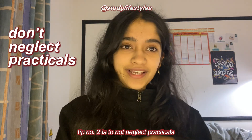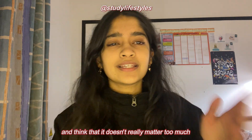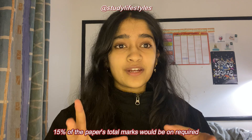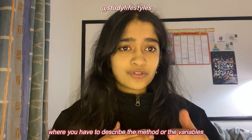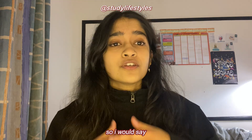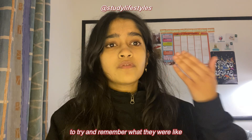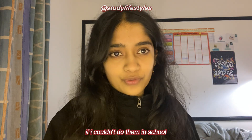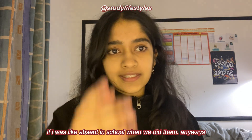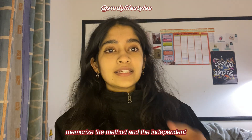Tip number two is to not neglect practicals. It is so easy to miss the required practicals and think it doesn't matter, but 15% of the paper's total marks would be on required practical content. With GCSE exam boards, they always like to throw in a question where you have to describe the method or the variables. I would make a list of all the required practicals and watch videos for each of them to learn about them, especially if I was absent when we did them in school.